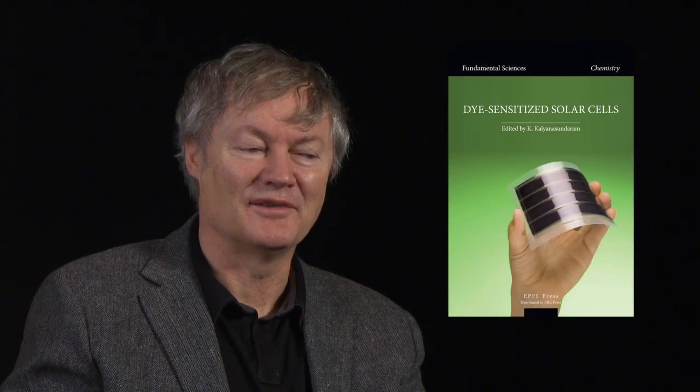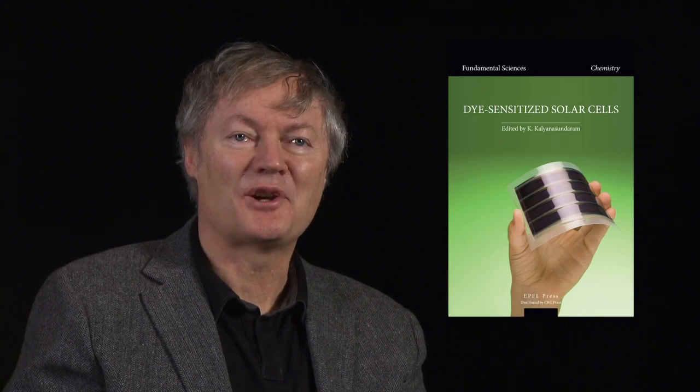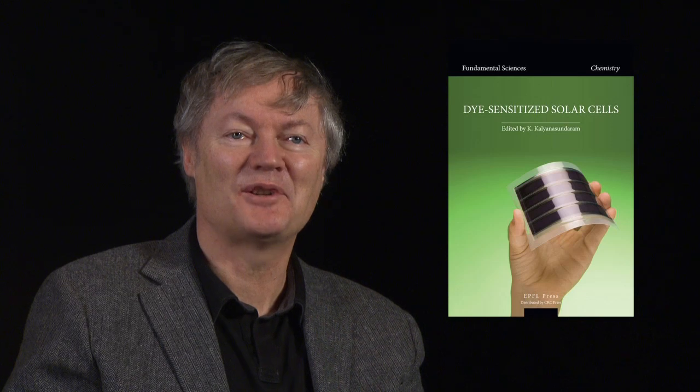That was the birth of the three-dimensional junctions — they are called bulk junction cells today. This was the first bulk junction cell, and it showed the huge advantages of this configuration. Against intuition, one would say, because it was a very disordered structure, but it captures light very efficiently and produced photocurrents a thousand times higher than what the competition would measure on flat, sensitized films. For a while we had to travel around with our electrode and show our peers that this was really true — it was not an artifact. This was a very exciting moment.